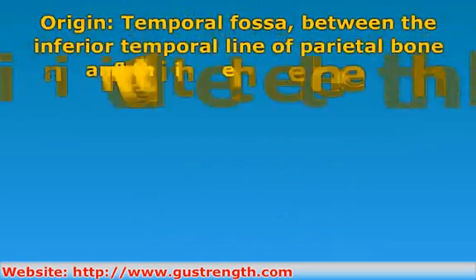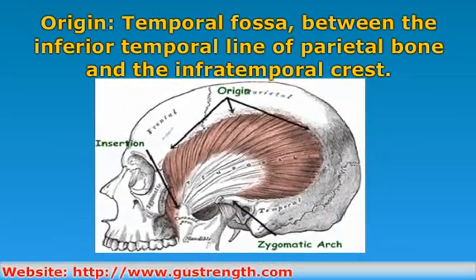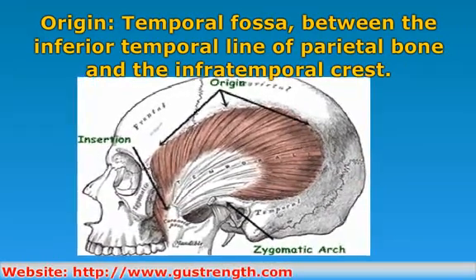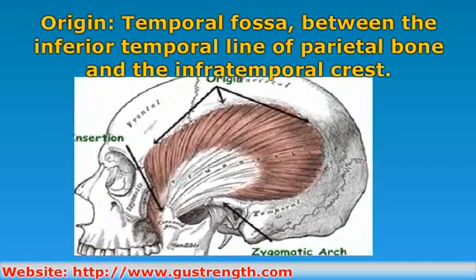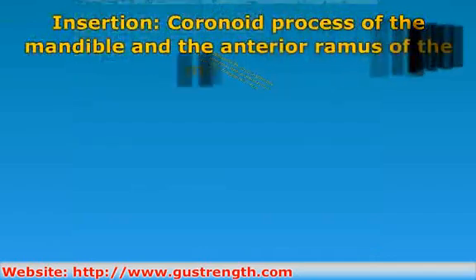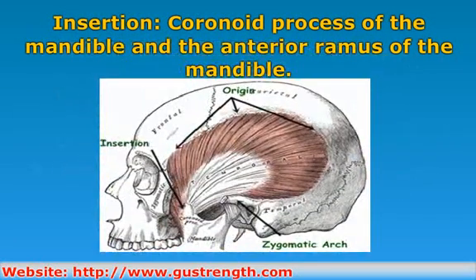The temporalis originates on the temporal fossa between the inferior temporal line of the parietal bone and the infratemporal crest. It inserts onto the coronoid process of the mandible and the interior ramus of the mandible.